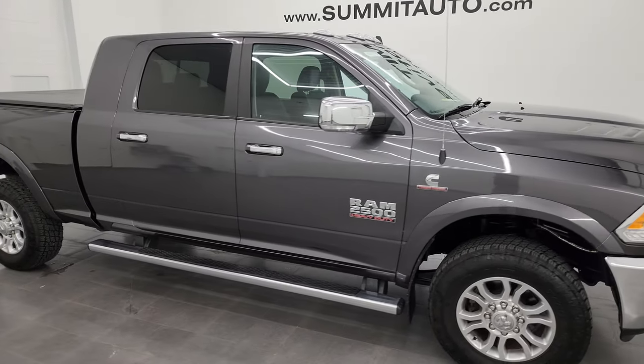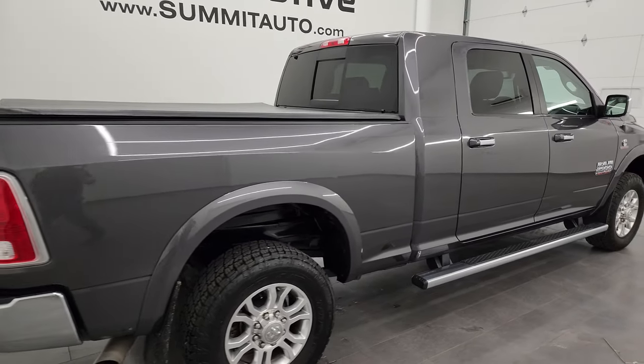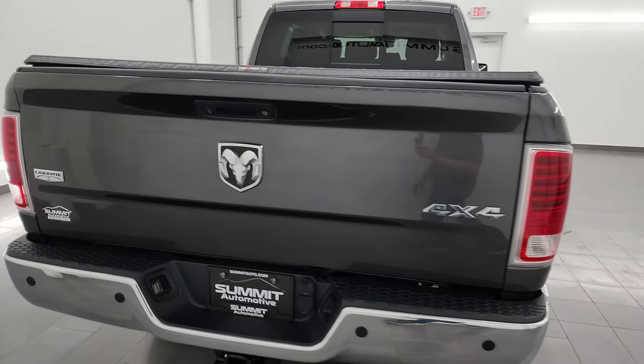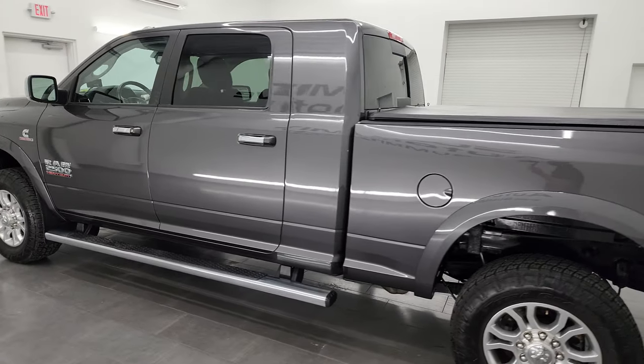Hey, this is Brett and this 2014 Ram 2500 Mega Cab Short Box Laramie is stock number 13937Z. I am here at Summit Automotive in Fond du Lac, Wisconsin, your new and used heavy-duty truck and Ram headquarters.